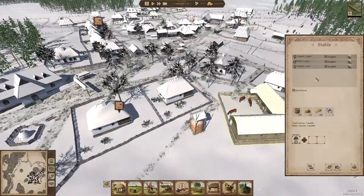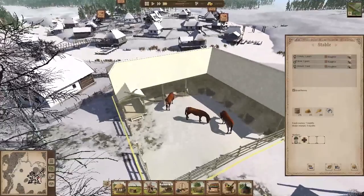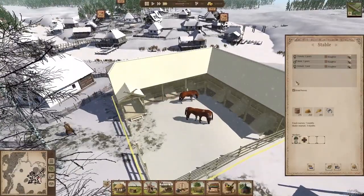We've got a new horse — the horses have been breeding. I haven't really been paying attention to them. Well done, folks — good job over there. We've already got a one-year-old new horse.